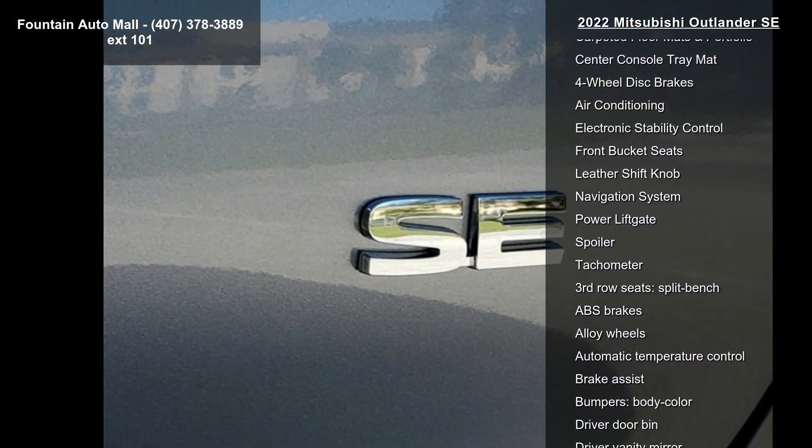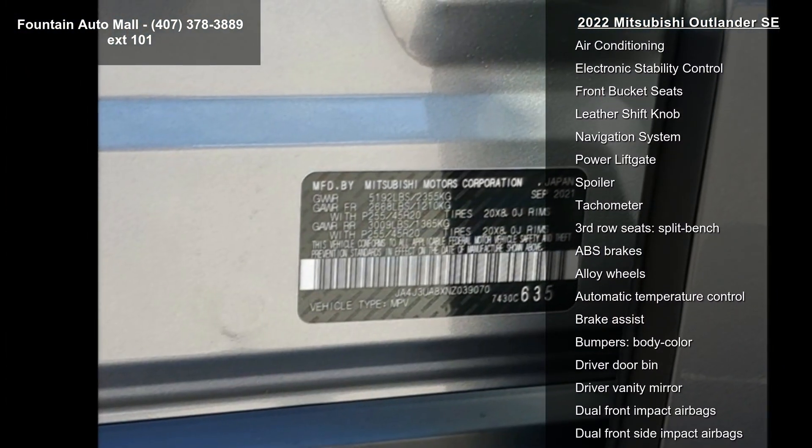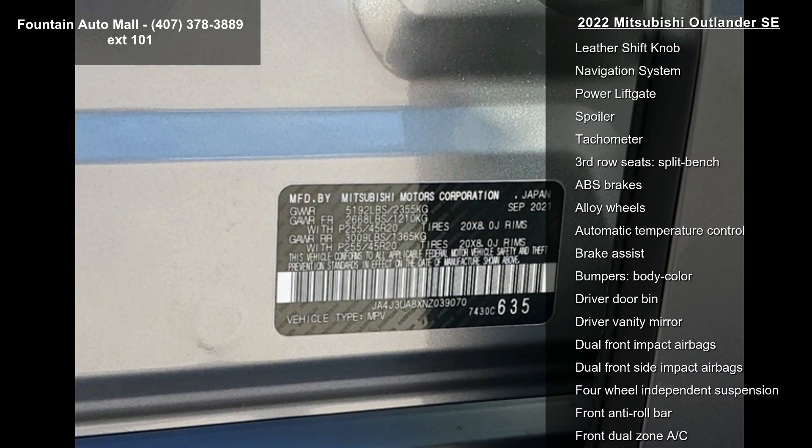Additional features include an accessory tonneau cover, welcome package, carpeted floor mats and portfolio, and center console tray mat.